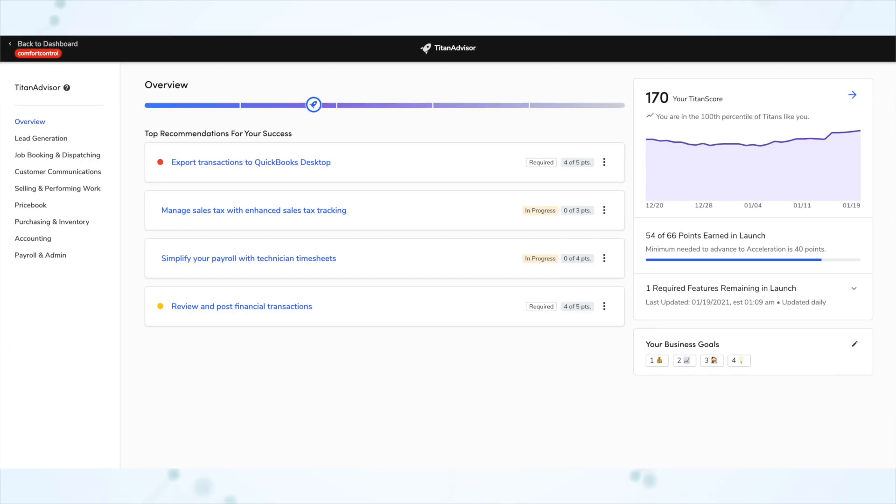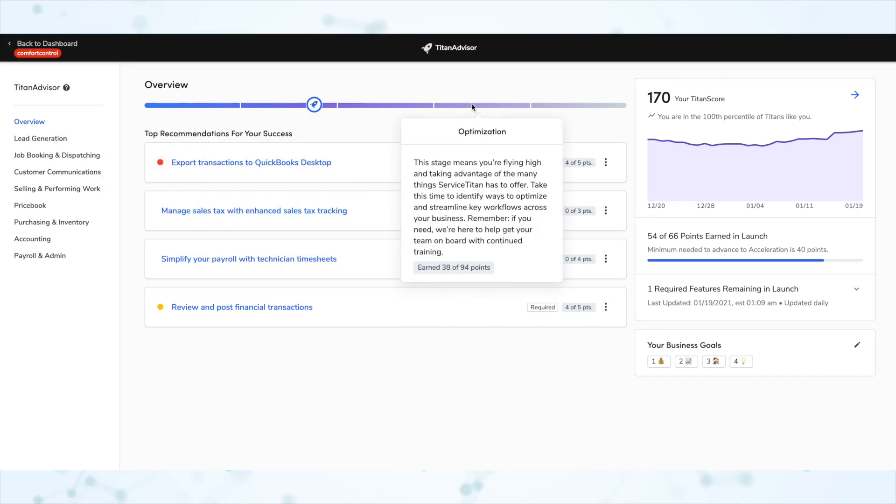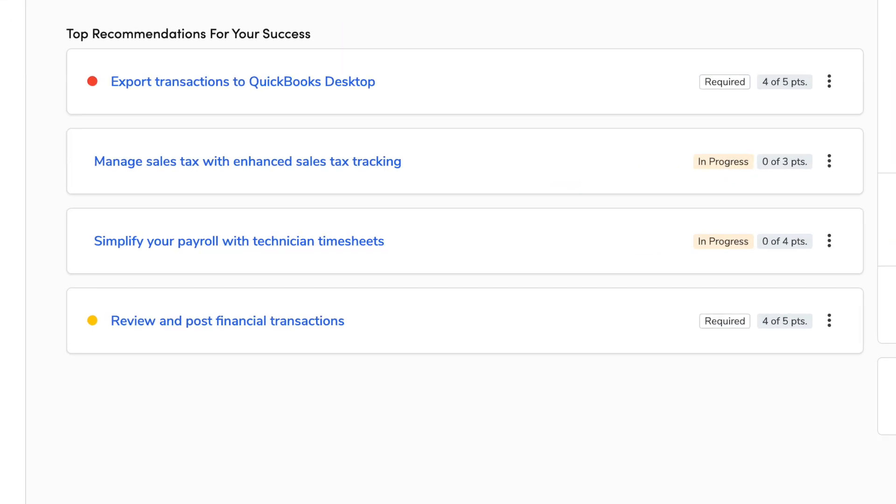At the top of the overview screen, you'll see a segmented progress bar with a rocket icon somewhere on the bar to indicate where you are. The stages are broken up into: prepare to launch, launch, acceleration, optimization, and mastery. Just underneath that, you'll see Titan Advisor's top recommendations for your business.